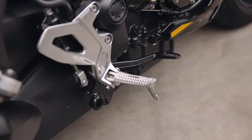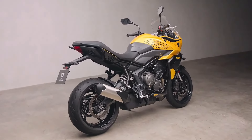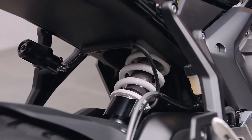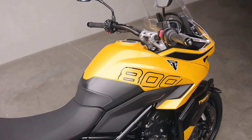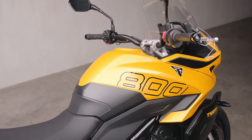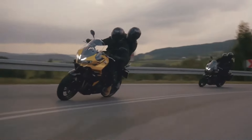The Triumph Tiger Sport 800 2025 promises to be a strong contender in the sport touring segment. With its powerful engine, agile handling, advanced safety features and long-distance comfort, this new bike is set to win over both seasoned riders and those looking for a versatile motorcycle for daily use and thrilling adventures.